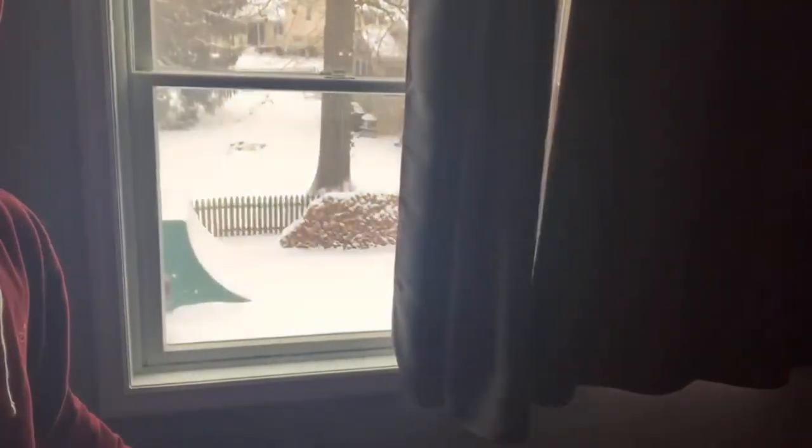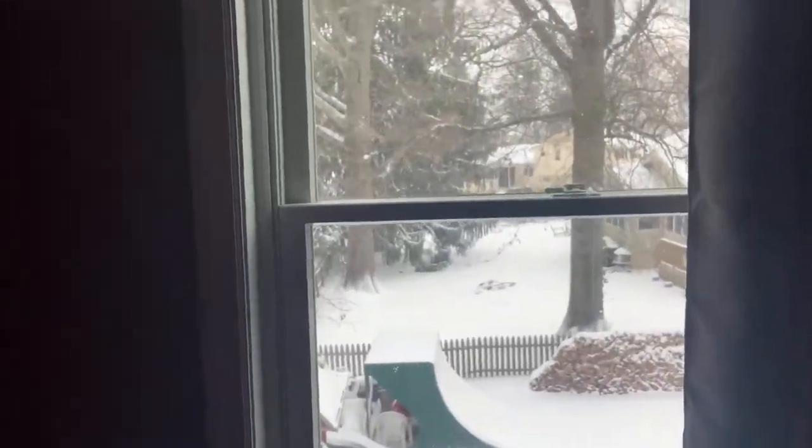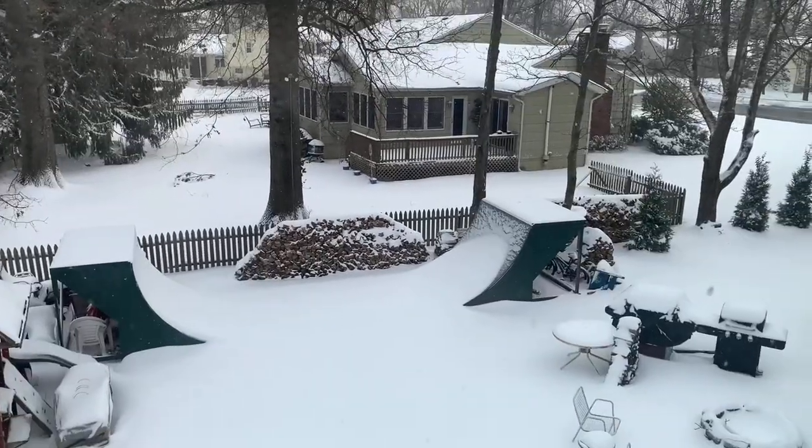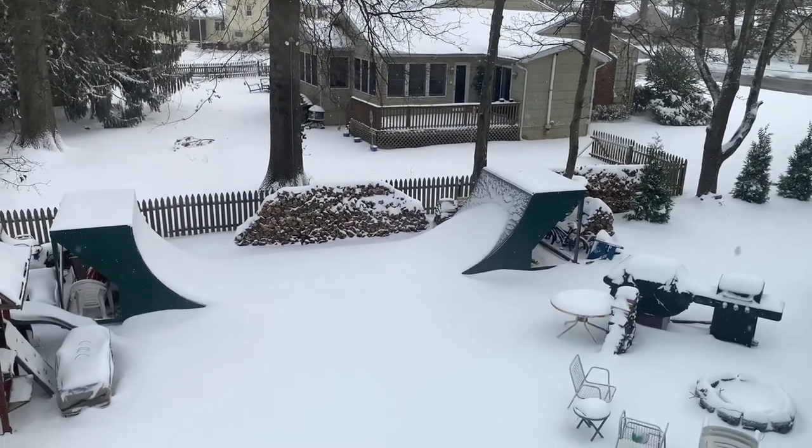What's going on guys, it's me Anthony O'Day, welcome back to another video. The snow finally came and it's still snowing — it's literally the day after the snowstorm first hit and it's still snowing outside, which is crazy. Today we got a fun-filled video. Over here we got the half pipe, and obviously you can't ride a scooter on it when it's full of snow.